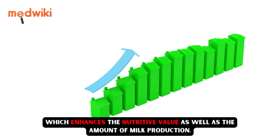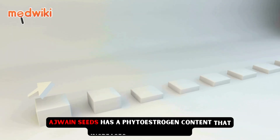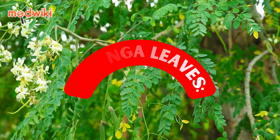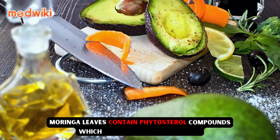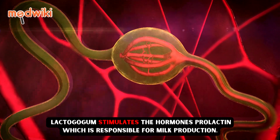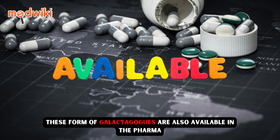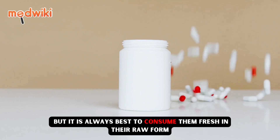Ajwain seeds have a phytoestrogen content that increases milk production. Moringa leaves, also known as drumstick leaves, contain phytosterol compounds which have a lactogogue effect. Lactogogue stimulates the hormone prolactin, which is responsible for milk production. These galactogogues are also available in pharma form — that is, in powder or capsule forms.